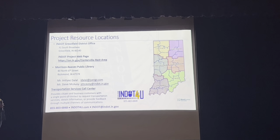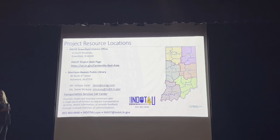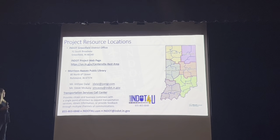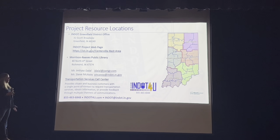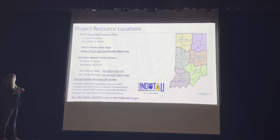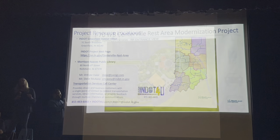All project materials covered tonight are available for review until May 31st during the two-week comment period. The INDOT Greenfield district project webpage has all this information, and hard copies are available at their district office in Greenfield and at the Morrison Reeves Library in Richmond. Contact information for tonight's presenters is included in your information packet.